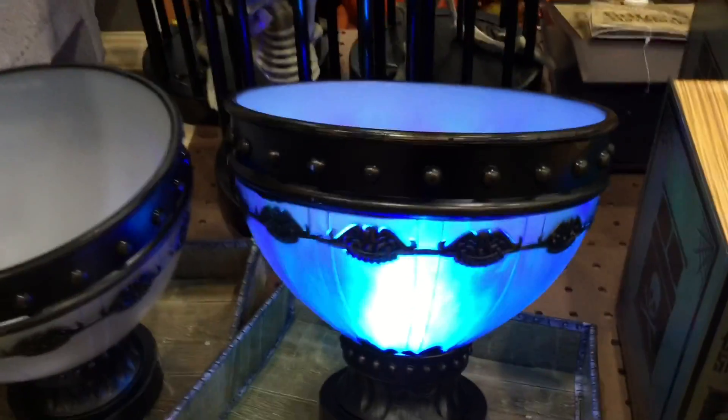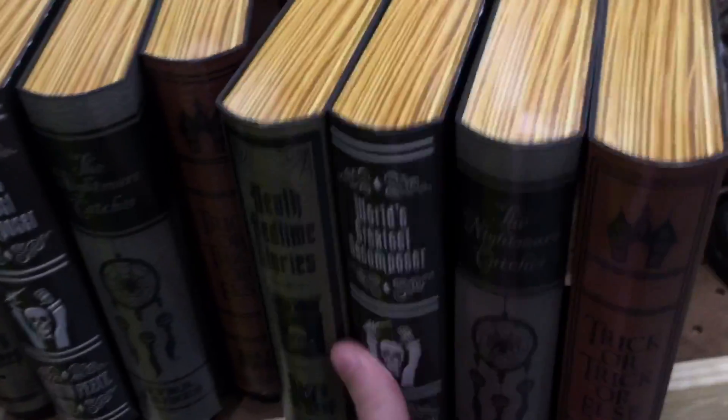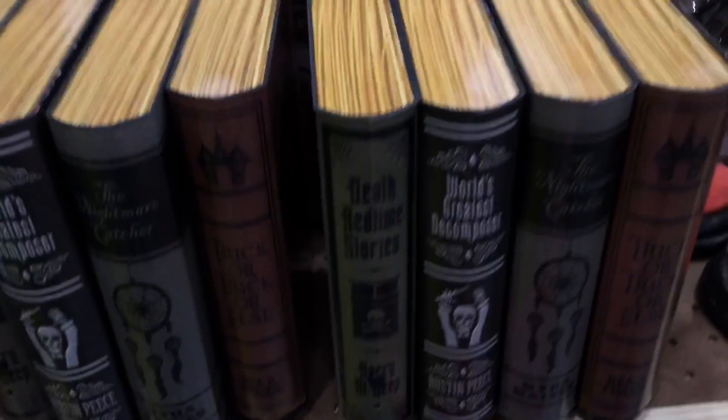Never seen that before — a light-up bowl. And there's the haunted books; they were kind of moving there. Looks like it's running low on batteries, but you all know what the books do.